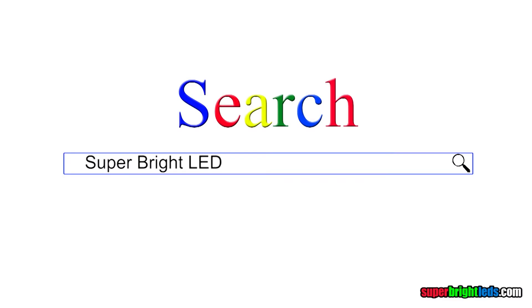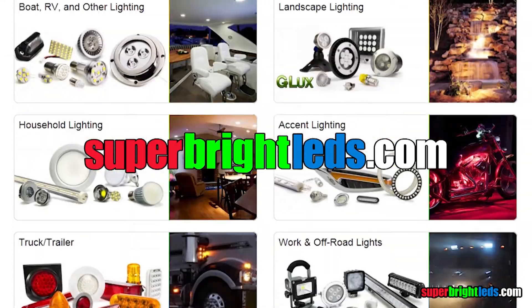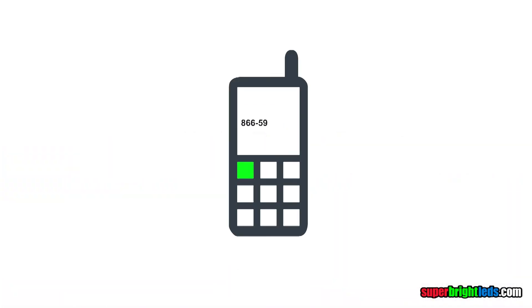For more photos and specifications, go to SuperBriteLEDs.com. Questions? Call our tech support team toll-free or email us at support@SuperBriteLEDs.com.